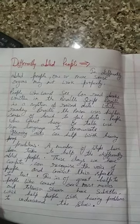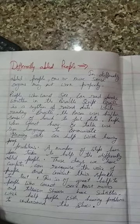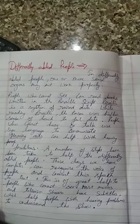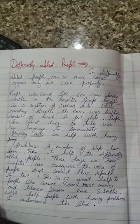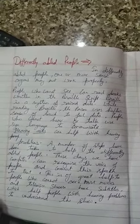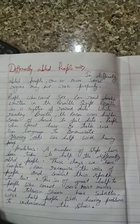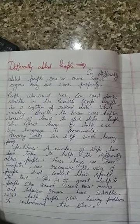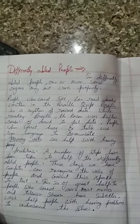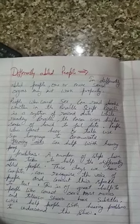People who are blind can read books written in the Braille script. The Braille script is a system of raised dots on paper. While reading Braille, the person uses their sense of touch to feel the dots. Through the Braille script, blind people touch the raised dots and with their sense of touch, they can read.